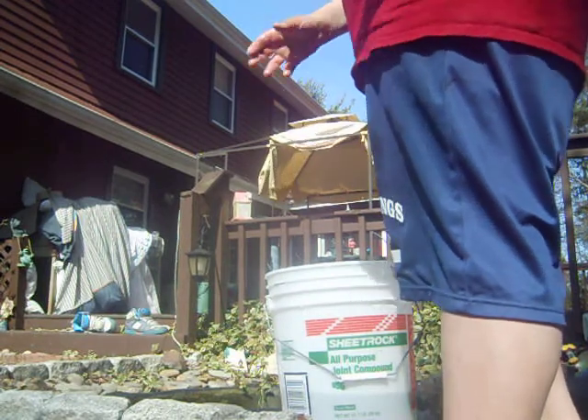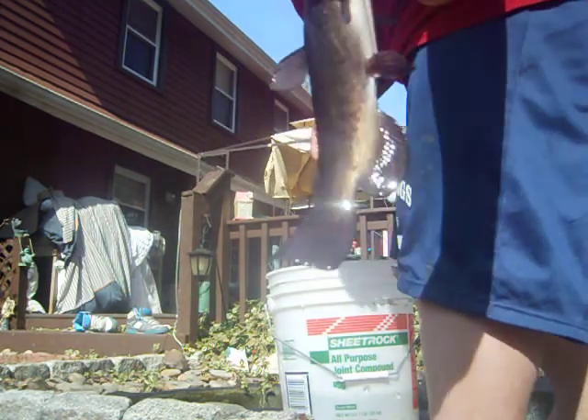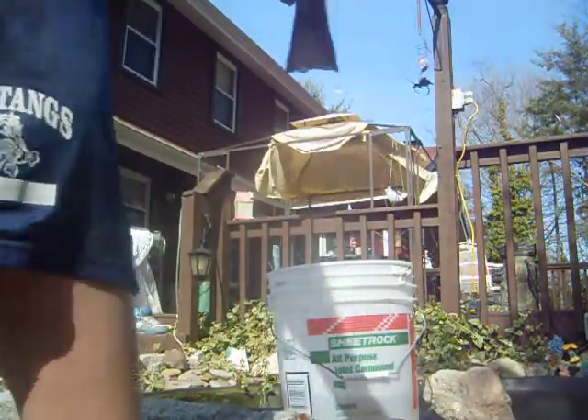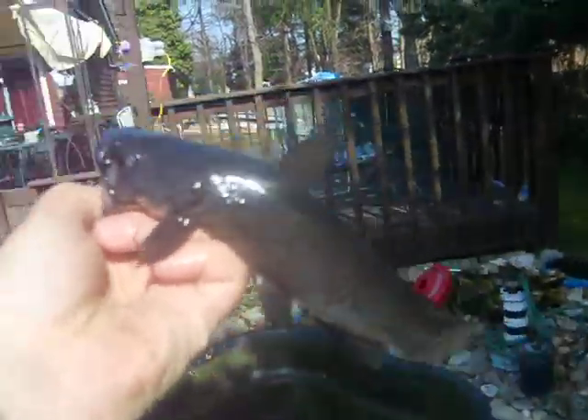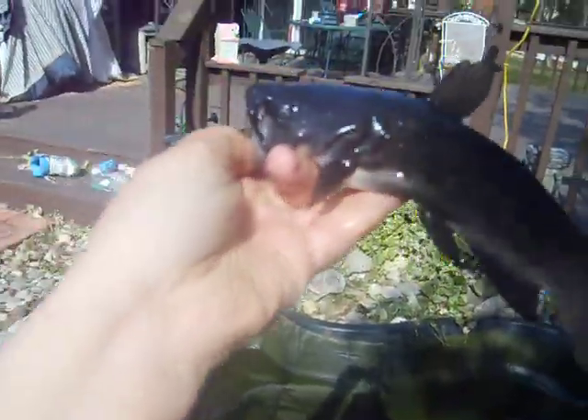And then here comes the big boy. This is the biggest fish that lives in our pond. A gigantic brown bullhead — well, he's not gigantic, but for the pond it's a big brown bullhead. He's about a pound, maybe twelve ounces. You're not going to catch one of these guys every day in a pond.